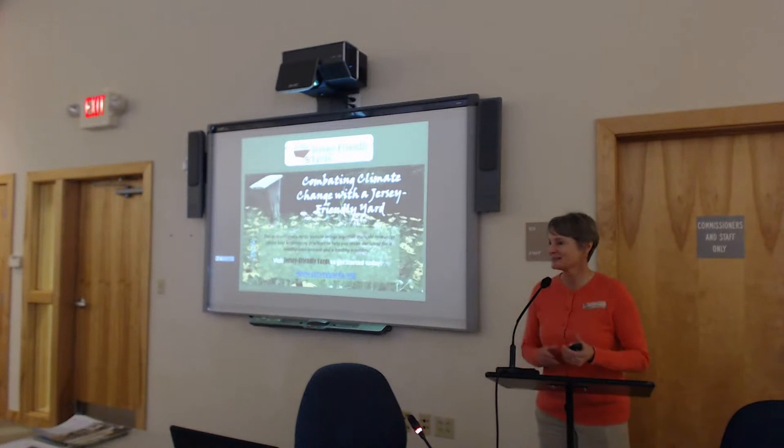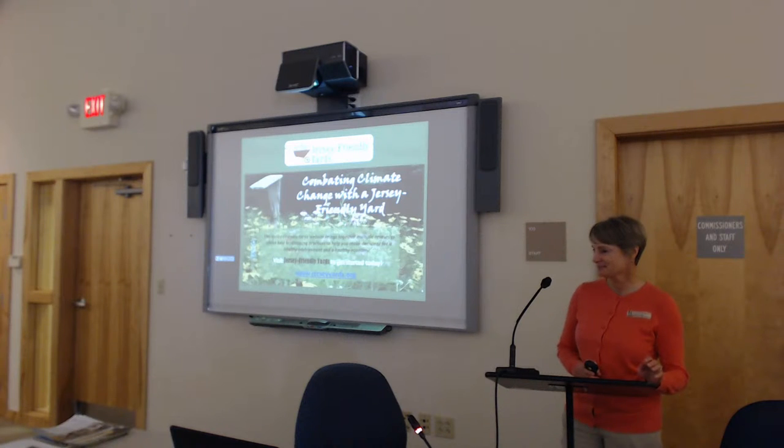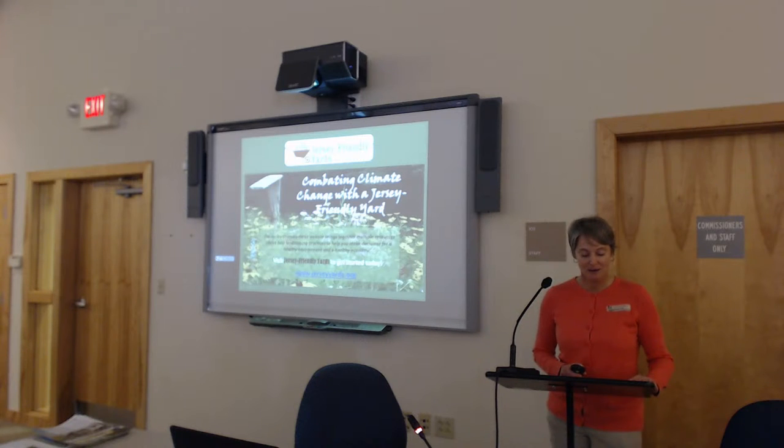Good morning, thank you so much for coming. It's very exciting that you participated in that opportunity for homeowners — you have an amazing yard I've seen through Facebook. I call it my war on lawn! Thank you so much, Joel, for inviting us here today to share information about the Jersey Friendly Yards program. We are trying to spread the word about Jersey Friendly Yards to reduce non-point source pollution from fertilizer that ends up in Barnegat Bay or any of our water bodies throughout New Jersey.